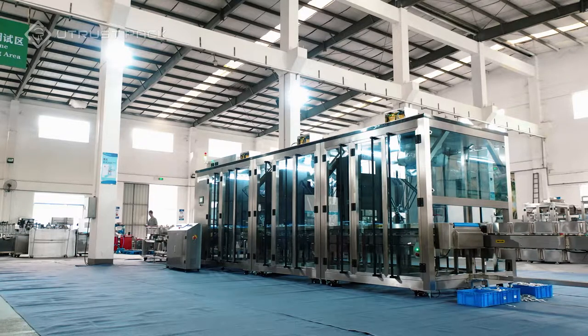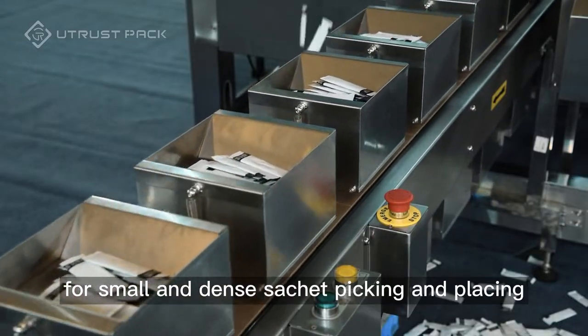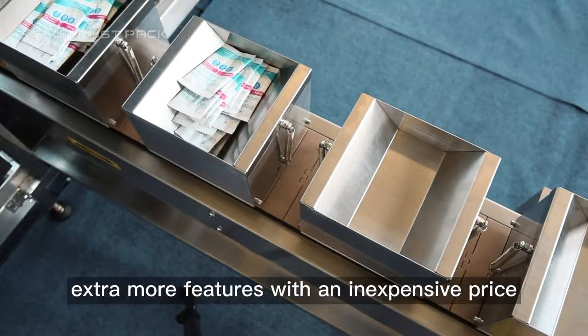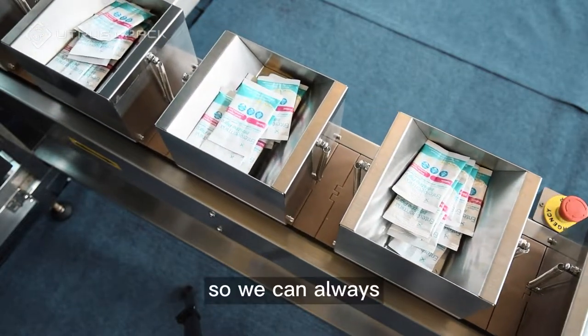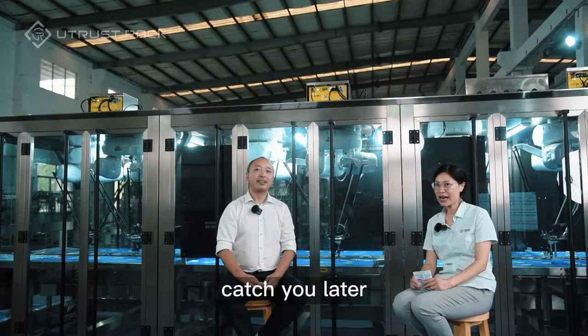Customers can switch products on the fly with no significant downtime of production. For basic coordinate identification, customers don't need to pay extra money for model training. Simply for small and dense sachet picking and placing, we always offer our customers extra features at an inexpensive price, so we can always catch the sachet and deliver the value.